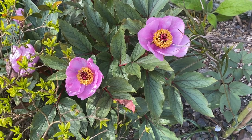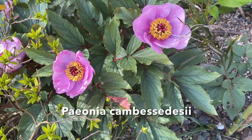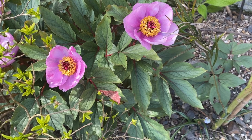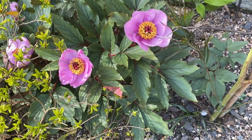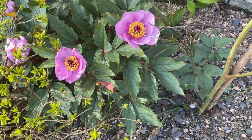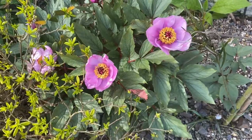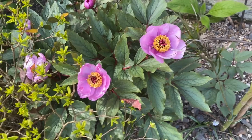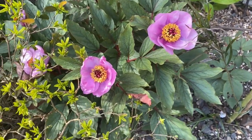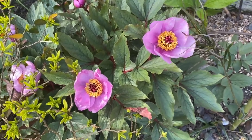This is Peony cambessedesii. Isn't that gorgeous? That's all I can say. Very early flowering peony — sometimes the end of March, although now we are in April. It used to be quite widespread in the Balearic Islands, but it's now confined to Mallorca and grows on typical Mediterranean scree with grey-leafed plants. So it needs a good deal of sunshine and good drainage.